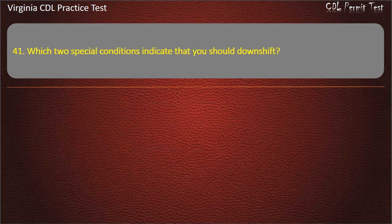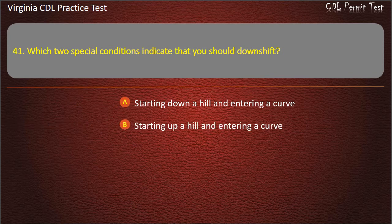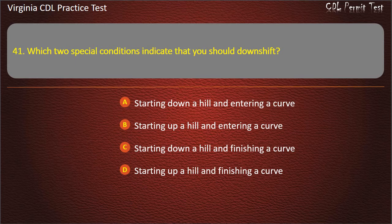Question 41: Which two special conditions indicate that you should downshift? Answer: Starting down a hill and entering a curve.